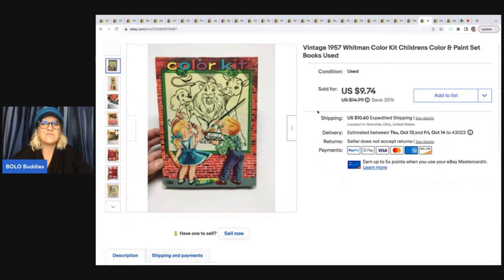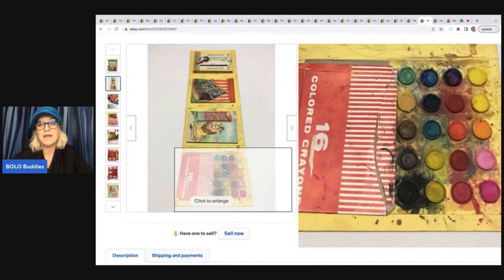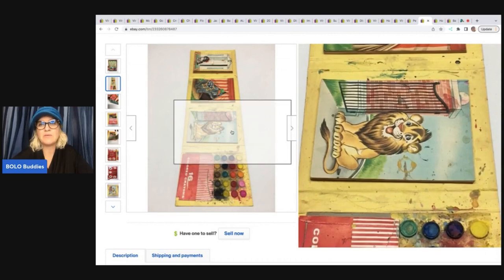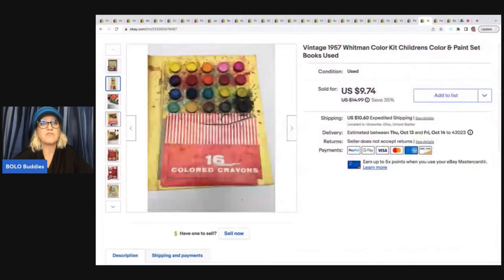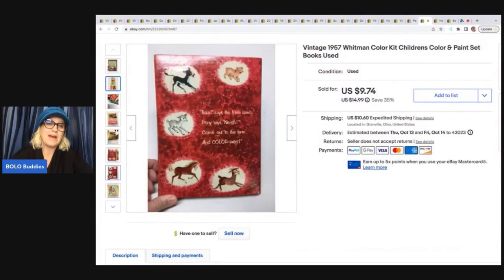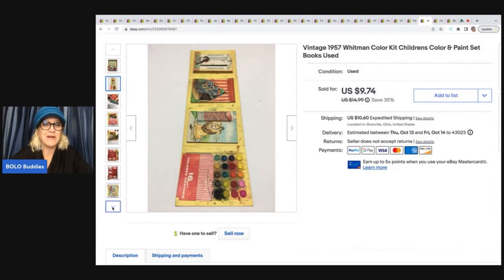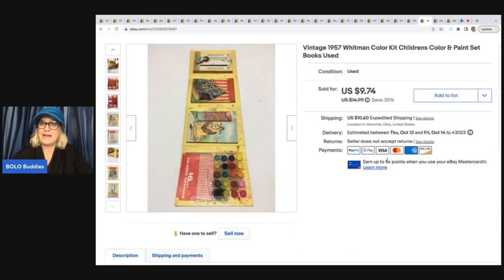The next item is this 1957 Whitman color kit — children's color and paint set, used. This took forever to sell. I mean, it's kind of a hot mess honestly, but I just couldn't leave it behind — somebody was going to want this. It just took about four years to sell, maybe longer. I don't even remember where I got it or what I paid for it. I sold it for a best offer of $9 plus shipping.